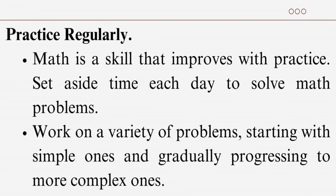Practice regularly: math is a skill that improves with practice. Set aside time each day to solve math problems. Work on a variety of problems, starting with simple ones and gradually progressing to more complex ones.